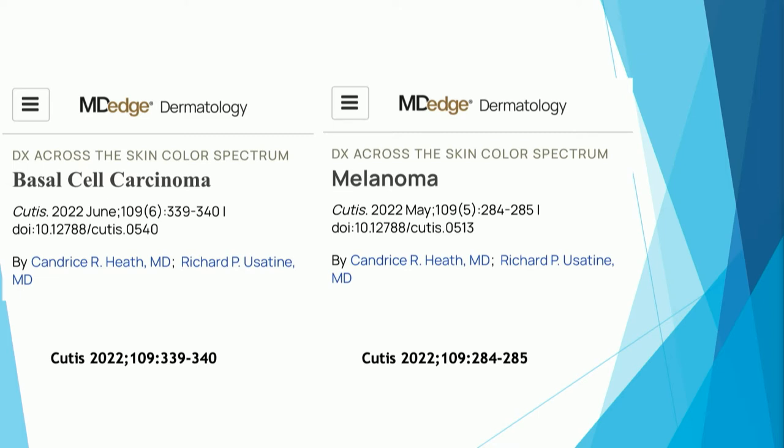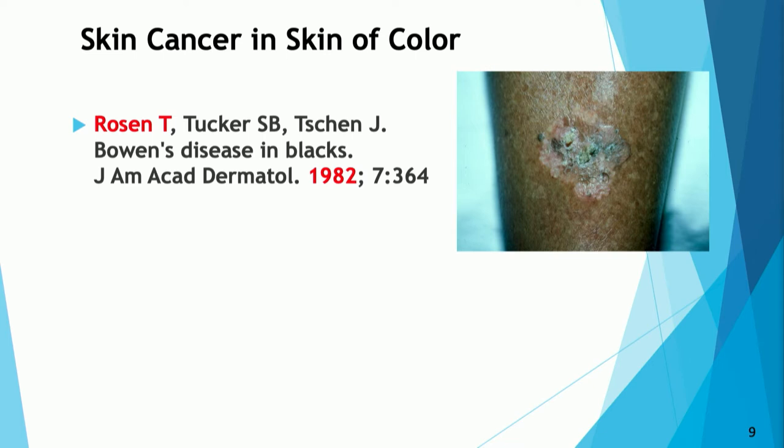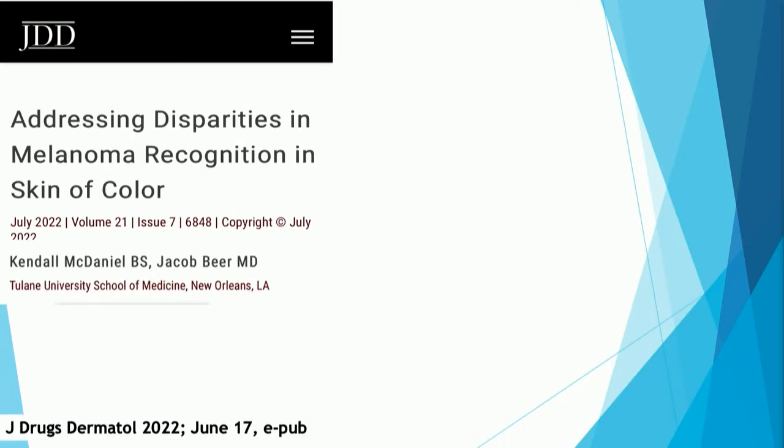We have publications now pointing out that skin cancer occurs in skin of color. It's amazing to me because in 1982 I wrote a paper about Bowen's disease in black patients, and in 1987 a paper about basal cell carcinoma in black patients. Squamous cell carcinoma in situ tends to favor the forelegs, and basal cell carcinomas tend to be pigmented and may suggest things like seborrheic keratosis. If in doubt, biopsy. The overarching point from new and old papers: skin cancer is not a discriminating disorder — it will affect anybody of any racial or ethnic background.